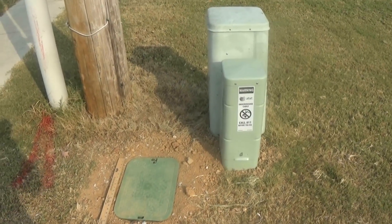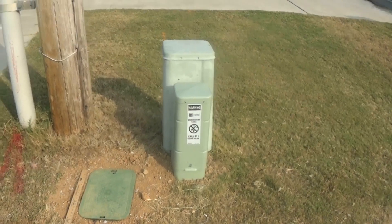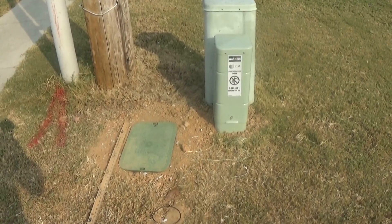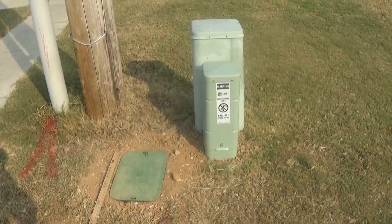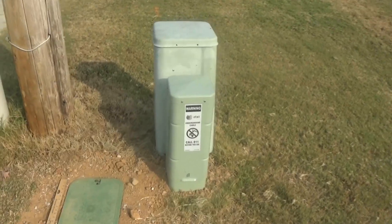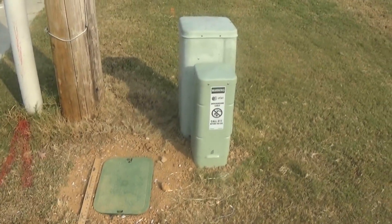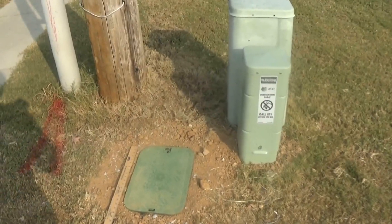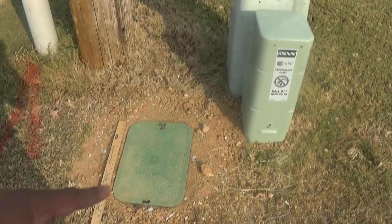Today I want to show you what to expect — what I went through when it came to getting this service brought to my house. What you're looking at right now is the AT&T box that they brought to my street, to my neighborhood.